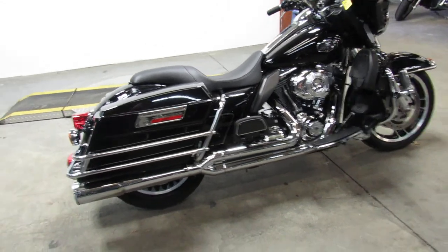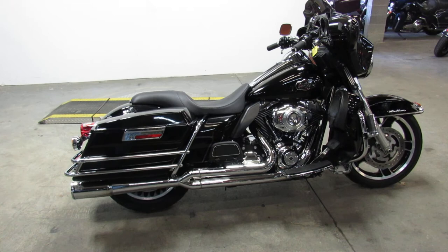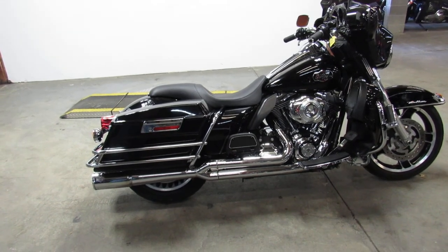Great bike for the money, guys. 2013 Ultra Classic Electroglide — 11.9. This one won't be here long.